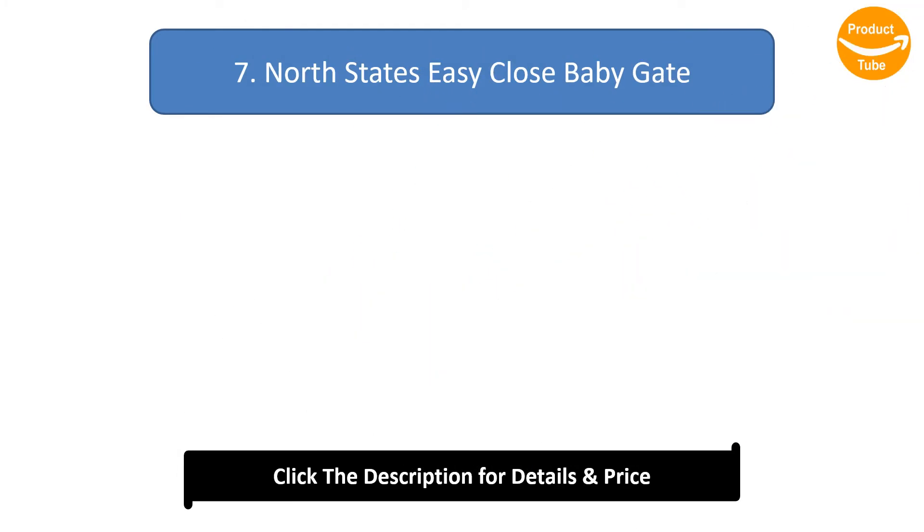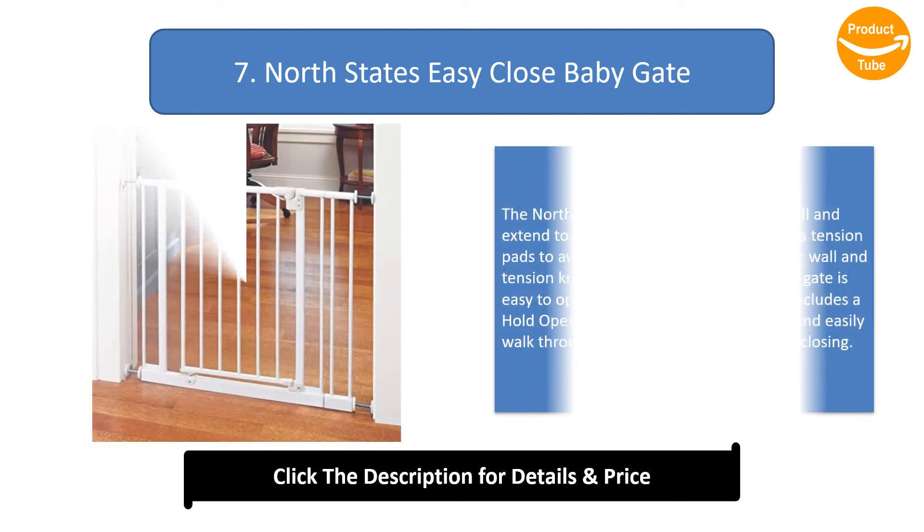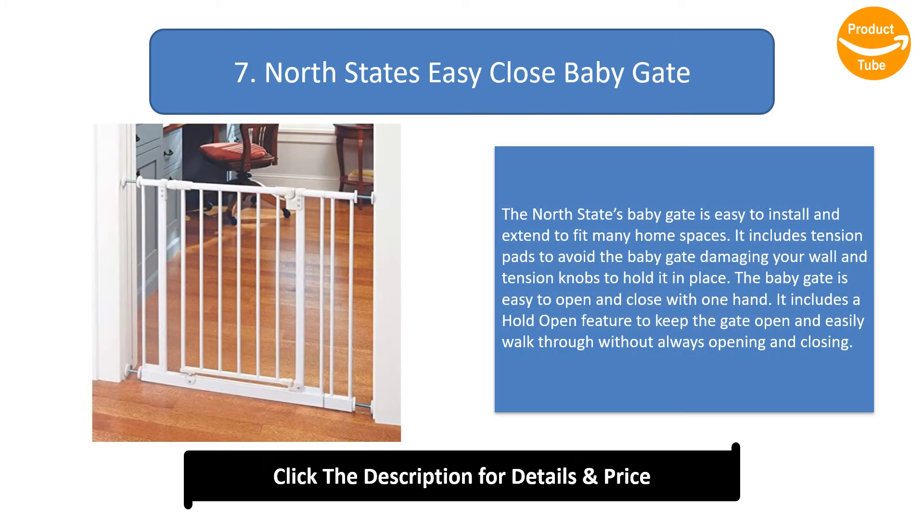Number 7: North States Easy Close Baby Gate. The North States Baby Gate is easy to install and extend to fit many home spaces. It includes tension pads to avoid the baby gate damaging your wall and tension knobs to hold it in place. The baby gate is easy to open and close with one hand, and includes a hold-open feature to keep the gate open so you can easily walk through without always opening and closing it.